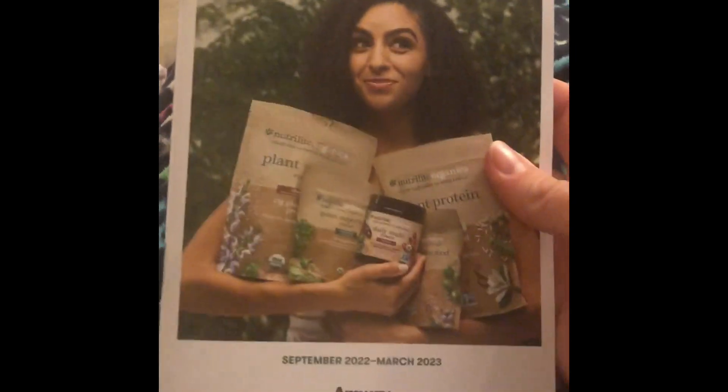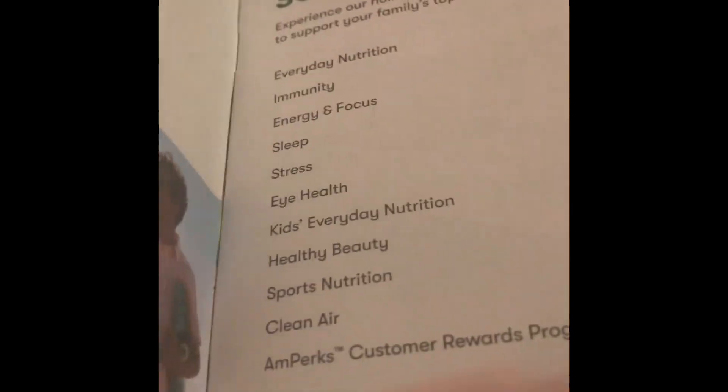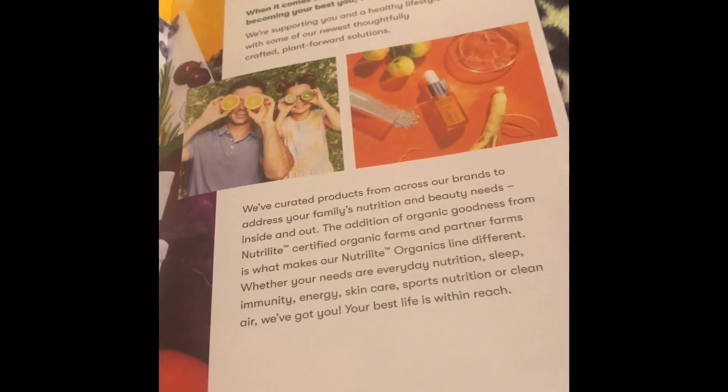Hey, today we're going to be looking at a catalog for my dad's Amway business. You can get a lot of stuff for a really great price. This catalog is called 'Let's Keep Growing.' There are a lot of QR codes — we're not at the product section yet.